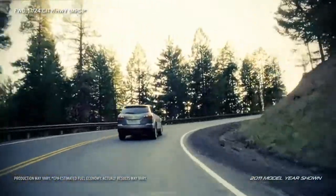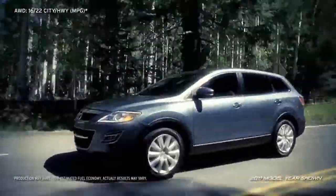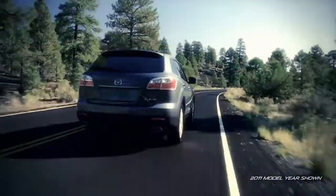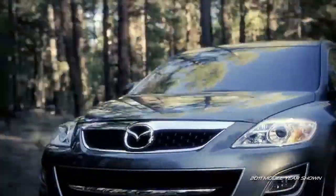Thanks to its four-wheel independent suspension and power rack and pinion steering, the seven-passenger crossover SUV is surprisingly light on its feet. It also features an electronically controlled six-speed automatic transmission with manual shift mode, giving you the ability to shift gears should you crave a little fun and control.